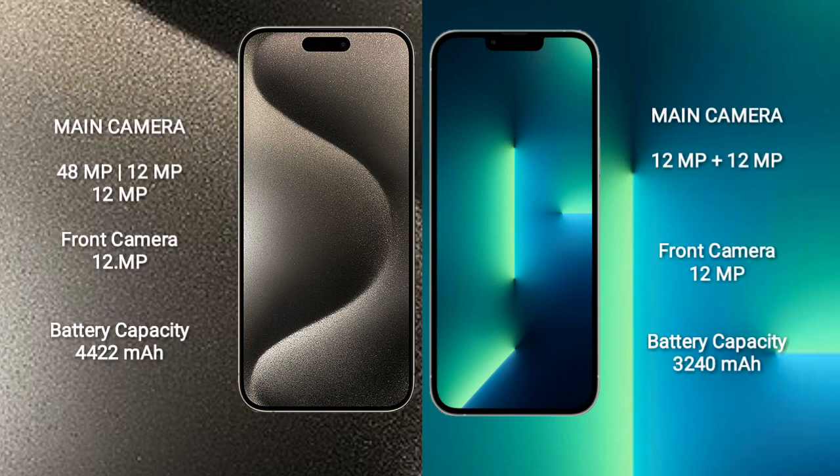iPhone 15 Pro Max features a triple rear camera setup: 48MP plus 12MP plus 12MP, and a front camera of 12MP. iPhone 13 features a dual rear camera setup: 12MP plus 12MP, and a front camera of 12MP.